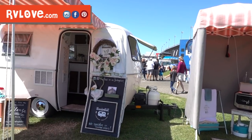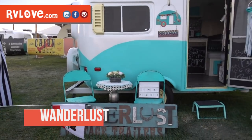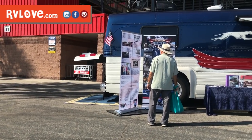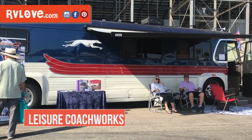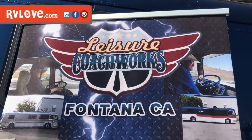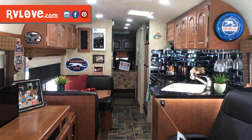Something we saw much more at this show than other shows was displays by companies that restore or rebuild vintage travel trailers and motorhomes. This company called Wanderlust had many vintage travel trailers on display. Then there was a beautifully restored 1956 Greyhound bus conversion — an amazing coach inside and out completed by Leisure Coachworks. Here in Southern California there is definitely a market for creating something truly unique, which was especially interesting to us after recently completing the renovation on our own 20-year-old motorhome.